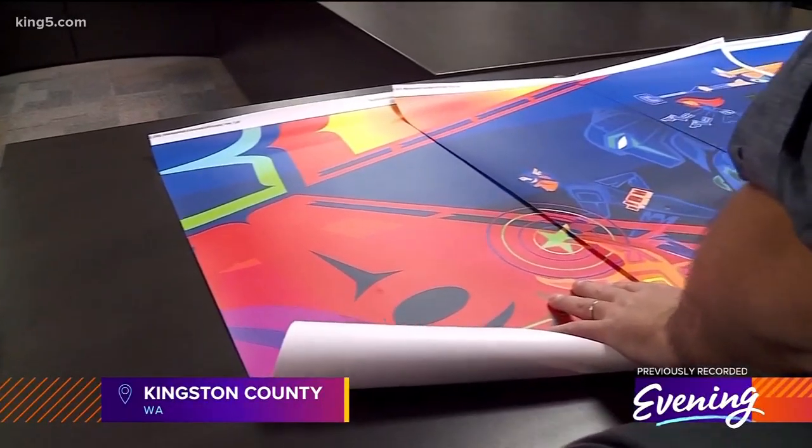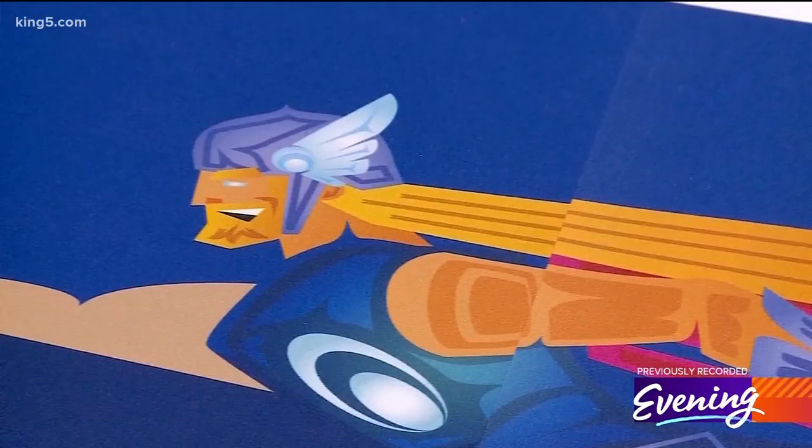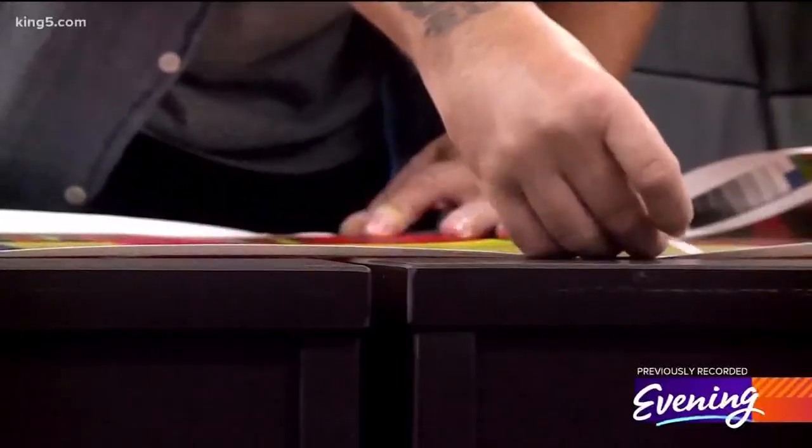This is a battle scene that we're looking at here — there's Black Panther, Daredevil, Thor, and Doctor Strange all teaming up to take on an alien invasion. This would be 50 feet long when Jeffrey Variegay got the color proofs for his Smithsonian mural.